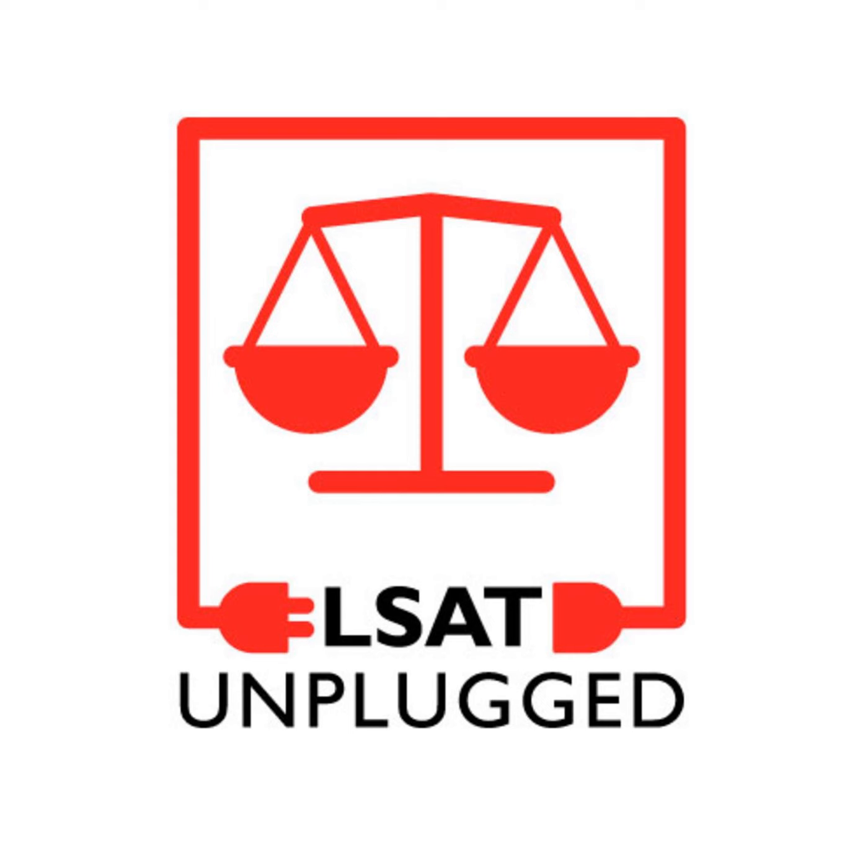It's at testedout.proctoru.com — tested out with hyphens. I've put the link in the chat. Those taking the June LSAT, check that out now. If you're taking July, you could also check it out now. It's available 24/7. You can go on there, meet with a proctor or tech support person, and they will adjust your computer settings so that on test day you are ready to go.